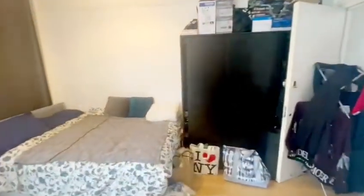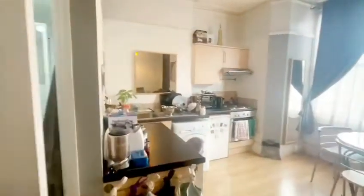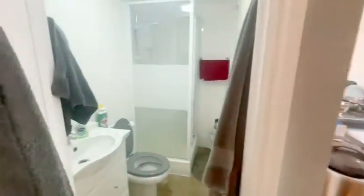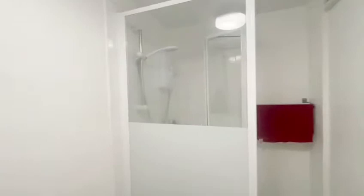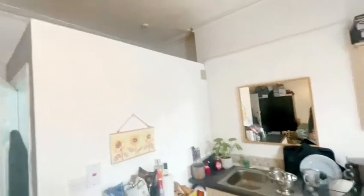Just to the left here you've got a bathroom with a cabinetry unit, washhand basin, toilet, and electric shower. You also have space for storage on top of the bathroom.